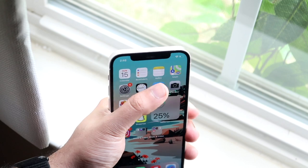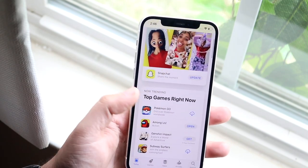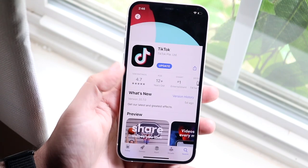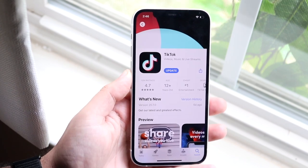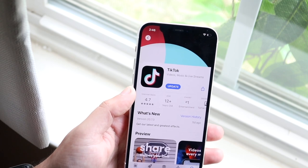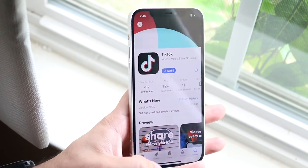Another thing you can do is update your TikTok app. Go into your App Store or Play Store, find the TikTok application, type in TikTok, click on it, and update the app. If you're on a very outdated version of TikTok, this can cause a lot of issues. Updating the app may actually end up fixing the problem.